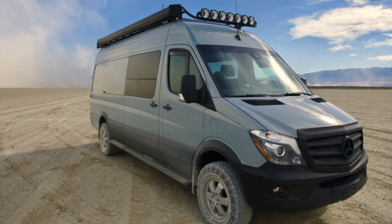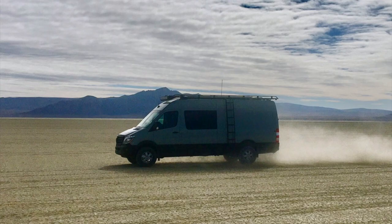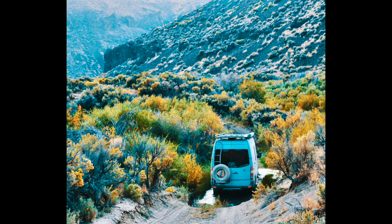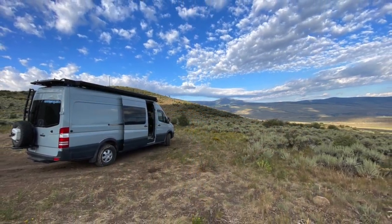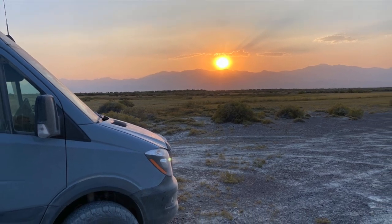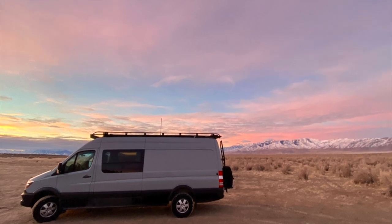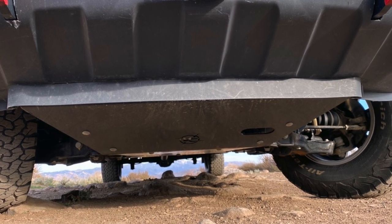Howdy fellow campers, van lifers, and overland travelers. As I discussed in my last two videos, I wanted to improve upon the four-wheel drive capability, weight carrying capacity, and additional space of my four-wheel drive Sprinter van for more extended long-distance and global travel. So I have embarked on a mission over the last two years to look for a new overlanding truck chassis and camper. In this video I'm going to summarize the truck options I've explored, what I liked, what I didn't like.